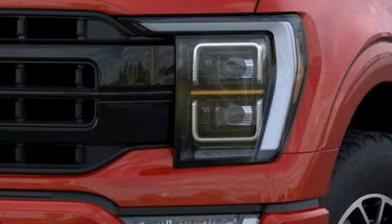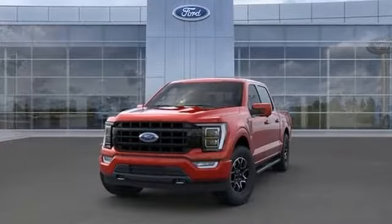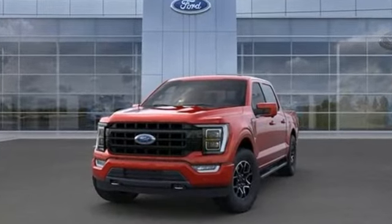Ford — where tradition meets innovation. If you've been waiting for the perfect time for a test drive, the time is now. Experience it today.